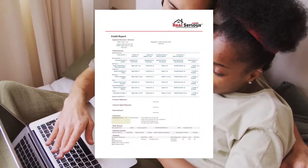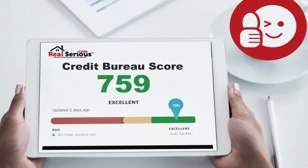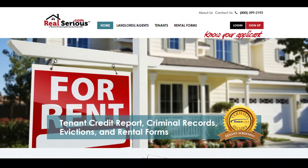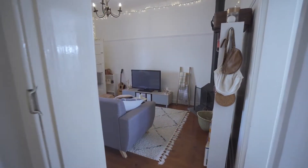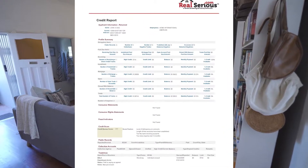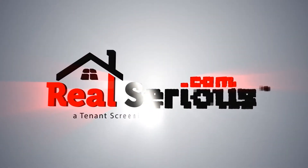The whole process is fast, paperless, and has no impact on a tenant's credit score because it's a soft inquiry. There's no better way to screen a tenant than with realserious.com. Protect your Missouri rental property with the best tenant screening service available in the property management industry. Visit realserious.com today.